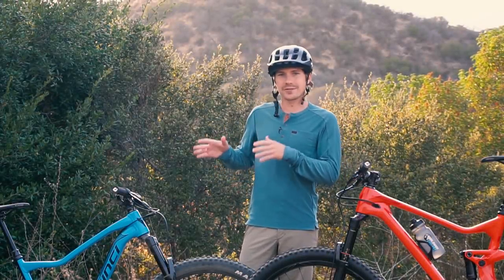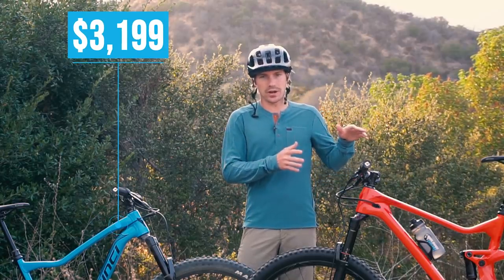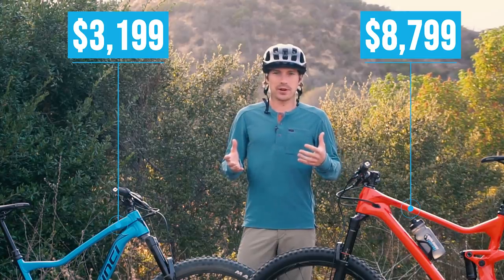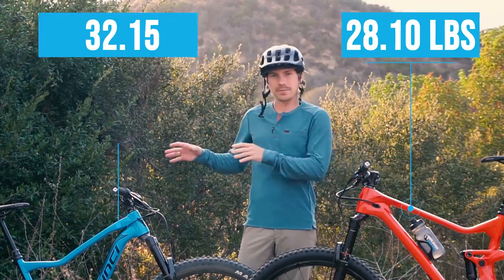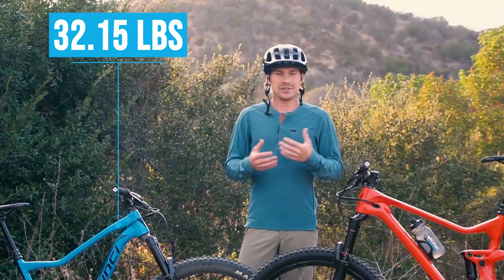The two bikes we're using for this test are the DaVinci Troy NX — retail on this is about $3,200 — and a DaVinci Troy X01 — retail on this is close to $9,000. One of the biggest differences is weight. This bike is just about four pounds lighter than this bike. As you spend more money on a mountain bike, they do tend to get lighter.